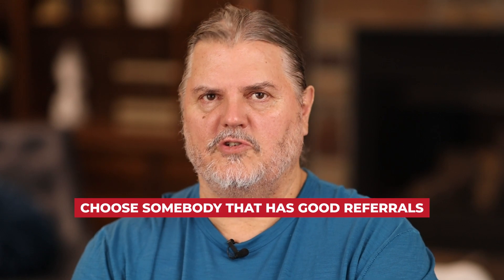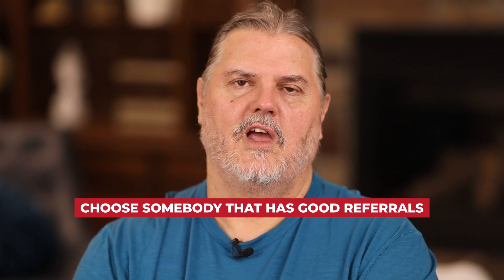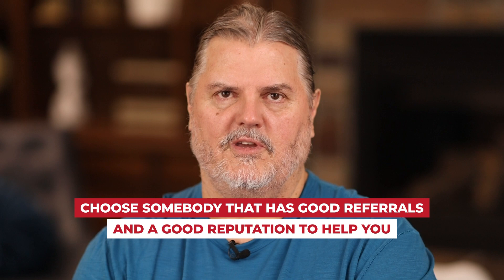Typically when somebody comes to me with an offer and they're a first-time homebuyer, they don't really know about anything. They usually have a realtor or a lender that helps them. I want to advise you that these people are commission-based, so make sure you choose somebody with good referrals and a good reputation so you're not getting charged too much or missing important details about the transaction.